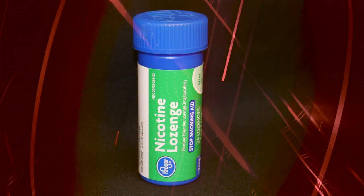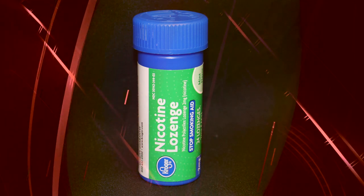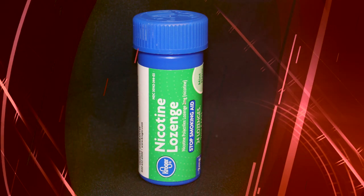Nicotine lozenges are used to help an individual stop smoking. They are used as nicotine replacement and come in various flavors like mint or cherry. You may also find the nicotine lozenges marketed as brand names Nicorette and Nicorette Mini Mouth Throat. In addition to lozenges, nicotine is available as gum, inhalations, and transdermal patches to aid in nicotine replacement.